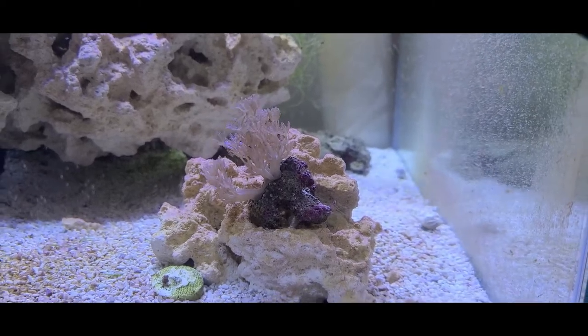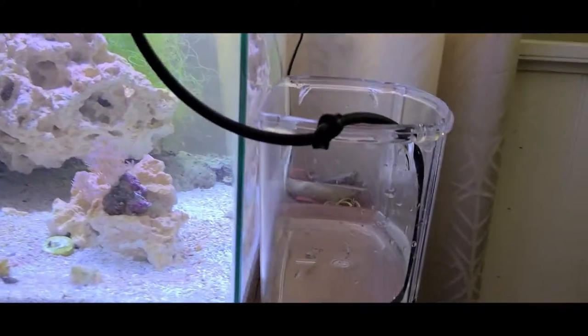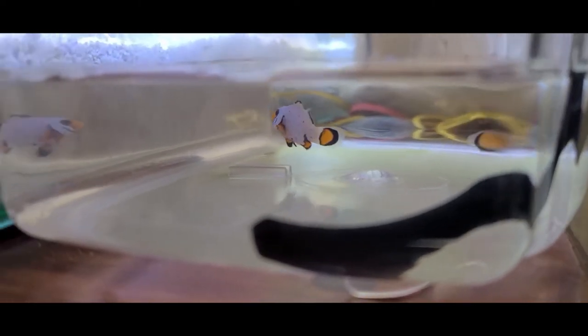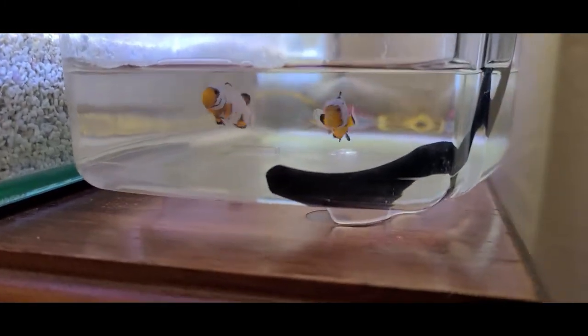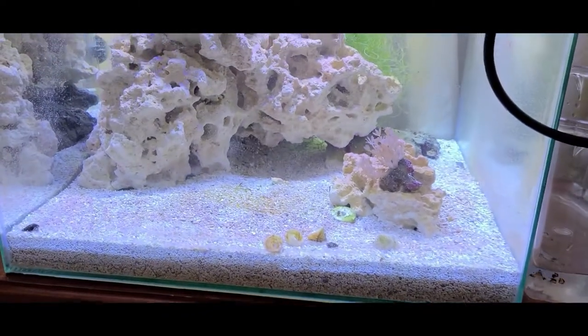What's going on everybody, Steven here again. Really exciting day because I've finally got my clownfish in. Now these two are frostbite clownfish and I got a pair of them. They're still really small. I've got them drip acclimating in here right now, so pretty soon they'll be added into the tank itself.